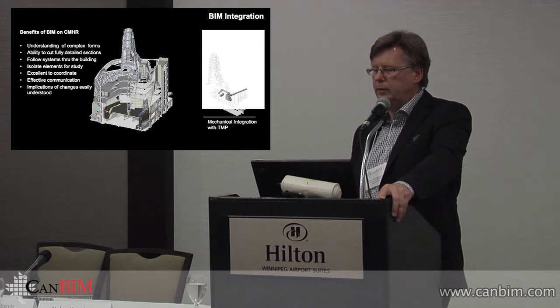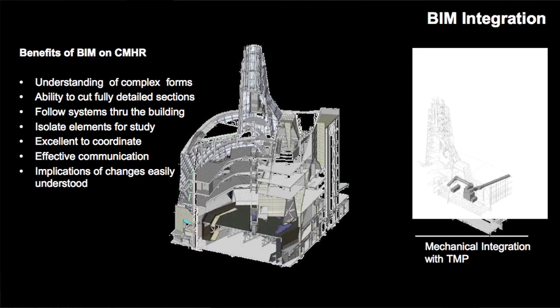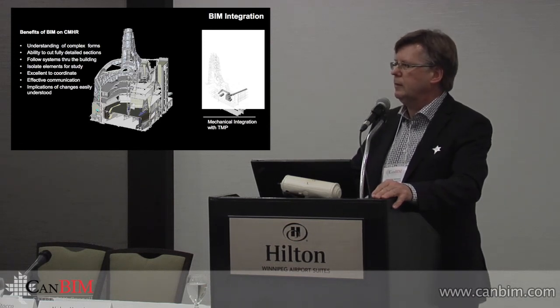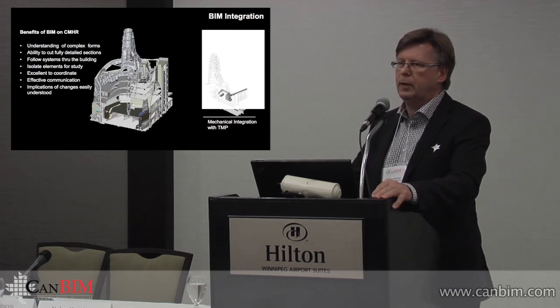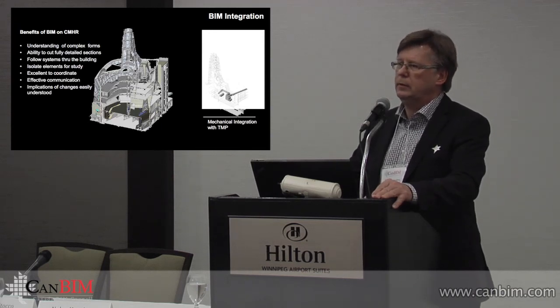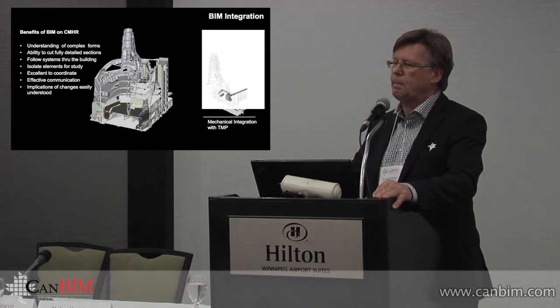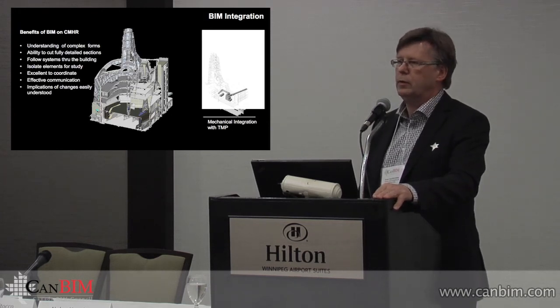Being able to cut sections, follow systems through the building, and isolate elements was very valuable. We spent a lot of time on WebExes and conference calls, with a lot of face-to-face communication as well, because a project like this requires that. We spent a lot of time looking at individual components, isolating parts, working them out interactively on the spot, and coming up with agreement on how to proceed. It was very complicated because we had a design architect in Albuquerque, people working for us in Chicago, Calgary, Ottawa, and Winnipeg architecturally, and all of our engineers in various places — everybody had their input because the systems were so integrated.